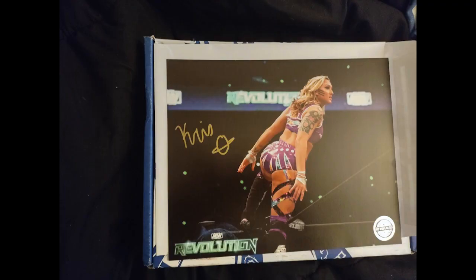And we got the Chris Statlander autograph. Let's go. I haven't actually watched a lot of AEW lately, so I don't really know much about it.